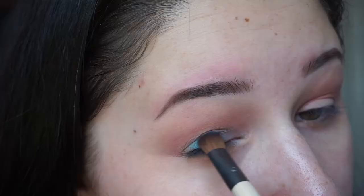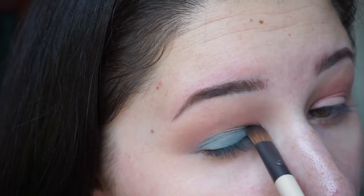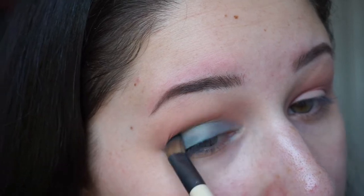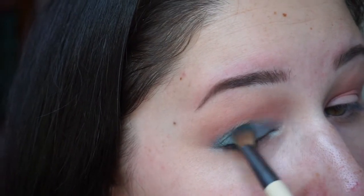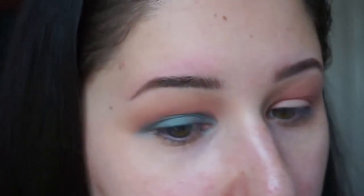Next color will be my lid color — I'm not doing a cut crease or anything, just blending it through. I actually really like this palette. With some colors it takes a bit to get the product on, but once it's on it's really nice and very pigmented. For a drugstore brand I didn't expect it to be as pigmented as it is. I've done the other eye and I'm also just cleaning up underneath and on the sides a bit with some makeup remover and a cotton pad.